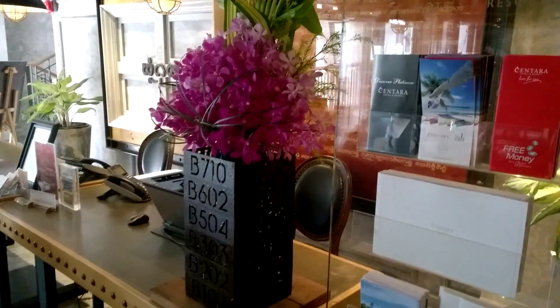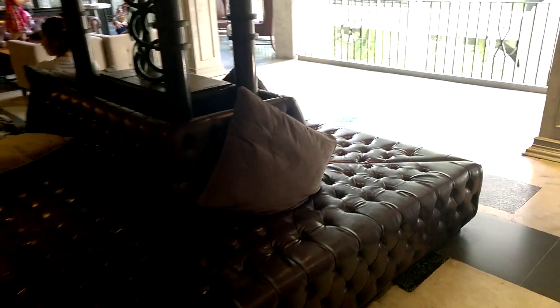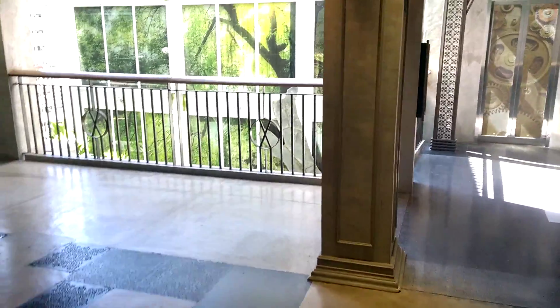Here we are. We're in Pattaya, we're having fun and having a good time. We're just checking in, and I thought I want to show you some of this steampunk hotel.